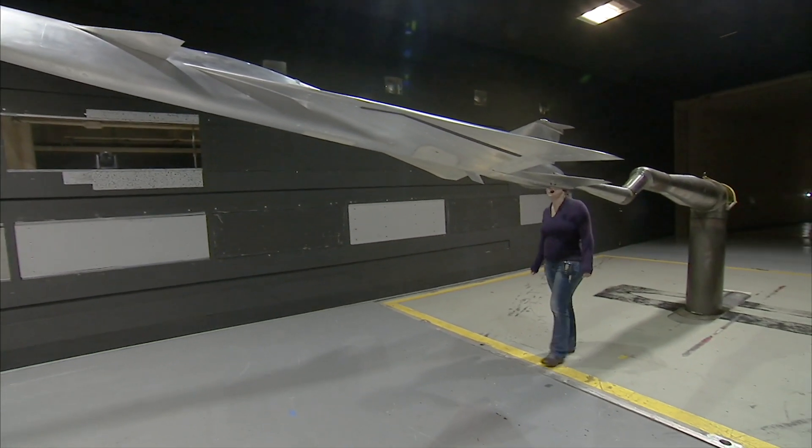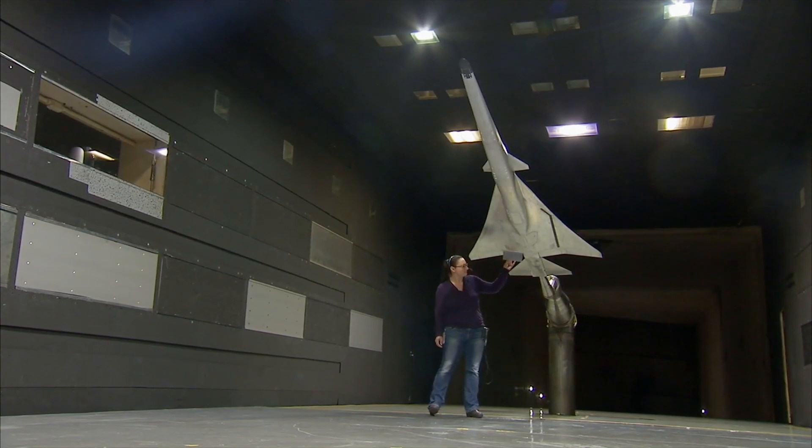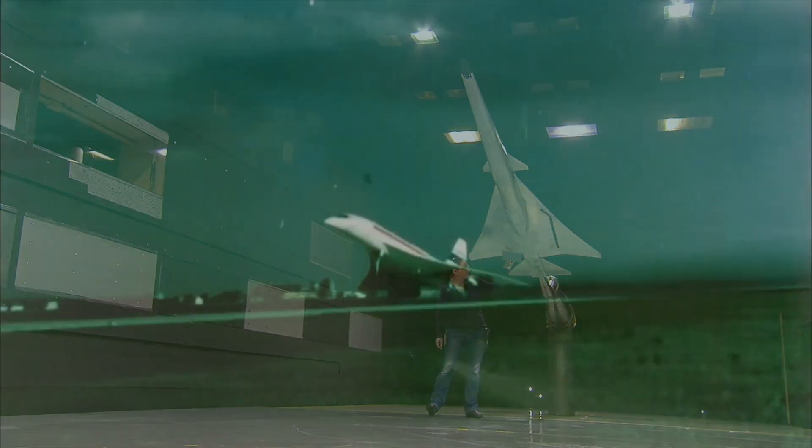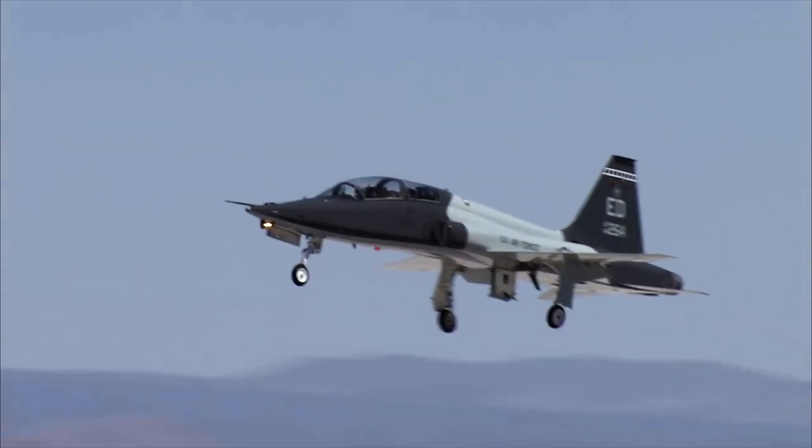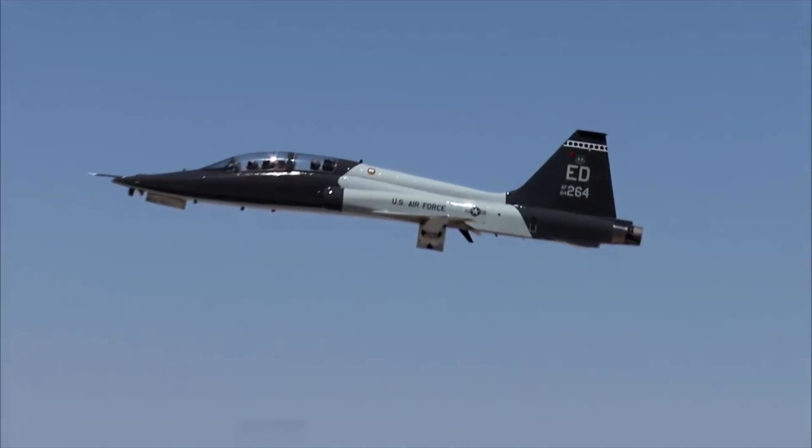So how is NASA trying to quiet the sonic boom with the X-59? Let's find out from an X-59 NASA engineer. The X-59 is designed to generate a quiet sonic boom when it flies supersonically. Traditional airplanes that fly supersonically, such as the Concorde or military jets, develop a very loud sonic boom as they fly over the ground.